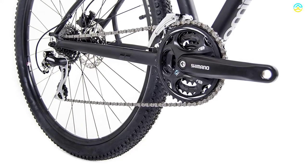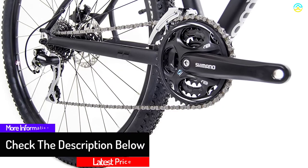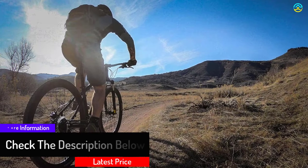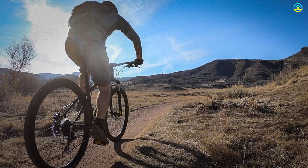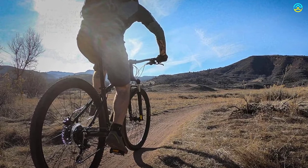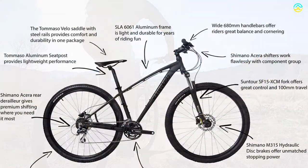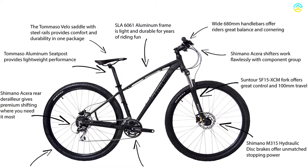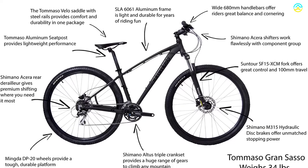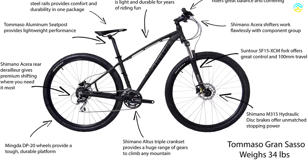The 21-speed Shimano gearbox offers complete control in any situation. This high quality bike comes in approximately 85% pre-assembled condition with free pedals included. The suspension fork travels 100 millimeters, and the bike includes 14 to 28T cassettes to meet all performance expectations. The 9/16-inch axle pedal is suitable for all foot sizes.